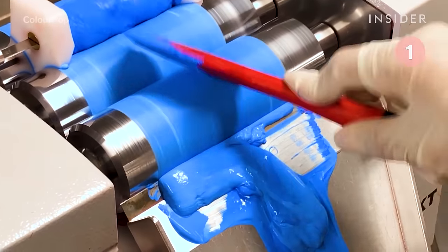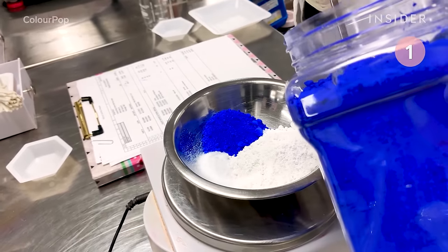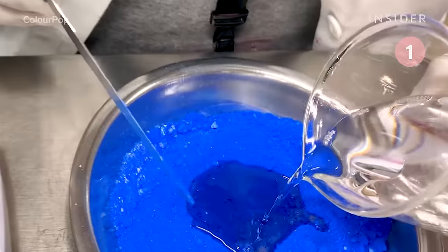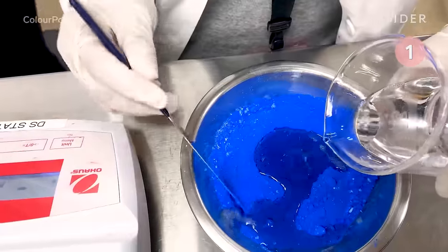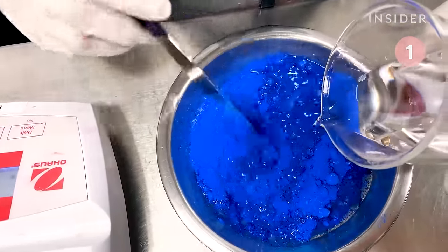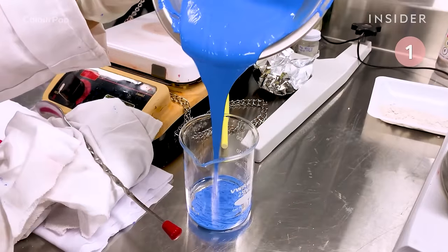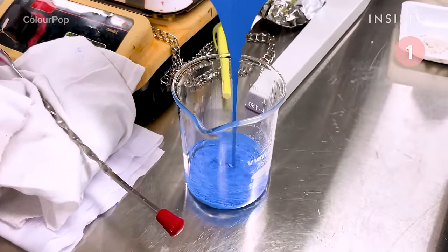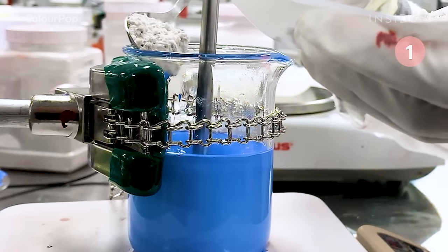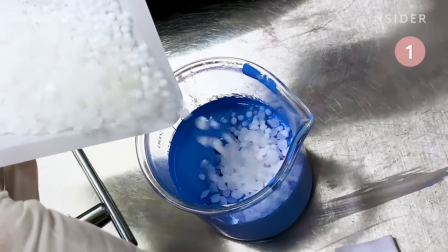The brand's creme gel liner pencils are made with a similar process. First, the pigments are weighed and mixed. A liquid blend of ingredients is added to the powder to make the liners smudge and transfer resistant. It's mixed a few times so that it's all well blended. Filler is added to make sure the eyeliner can spread easily when applied, and wax is added to help keep the eyeliner in place.